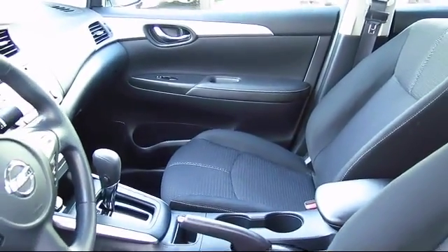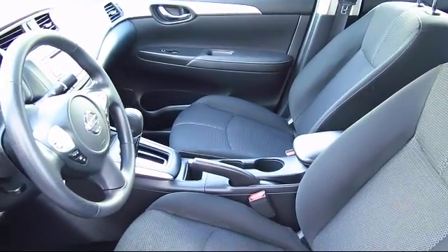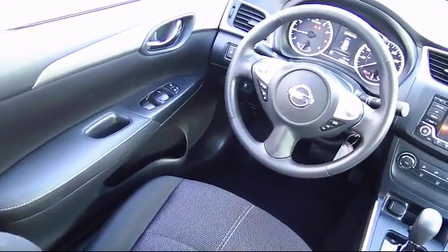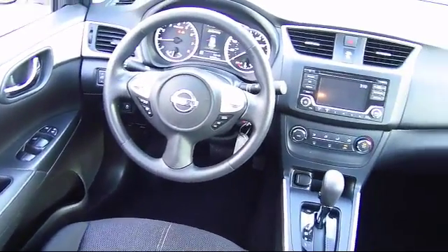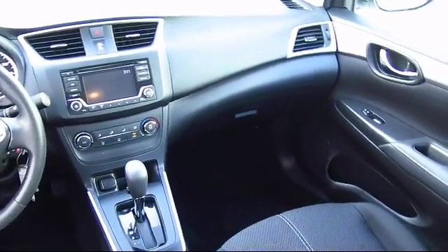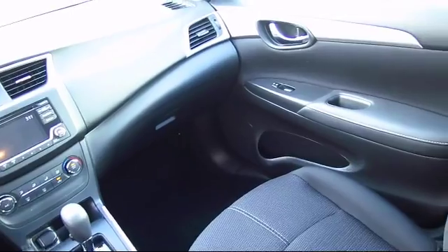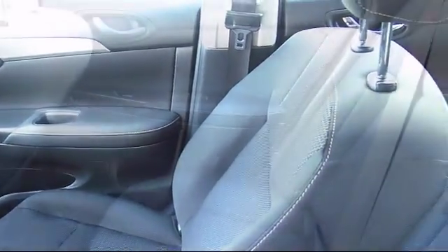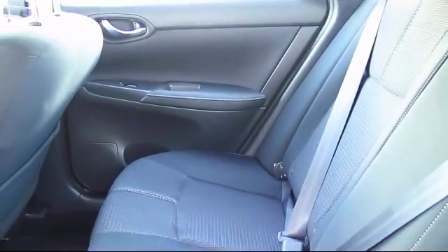With 10 brands at one location, you're given a one-stop shop buying experience. There's no need to drive to 10 different dealerships or give your personal information 10 different times to 10 different salespeople. At the Selma Automall, you can work with one knowledgeable salesperson and cross-reference 10 different brands. The Selma Automall offers a unique shopping experience not offered by any other dealer in the valley.